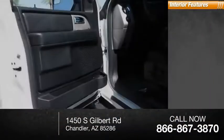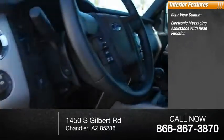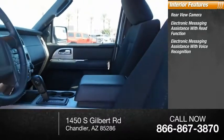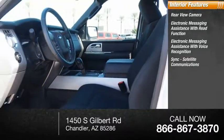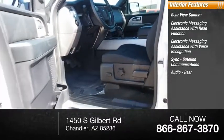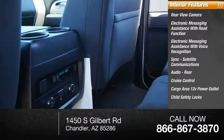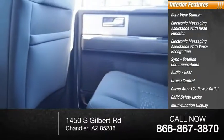Inside you'll find rear-view camera, electronic messaging assistance with read function, electronic messaging assistance with voice recognition, sync, satellite communications, audio rear, cruise control, cargo area 12-volt power outlet, child safety locks, multifunction display, power windows.